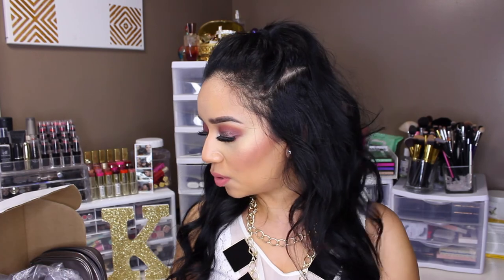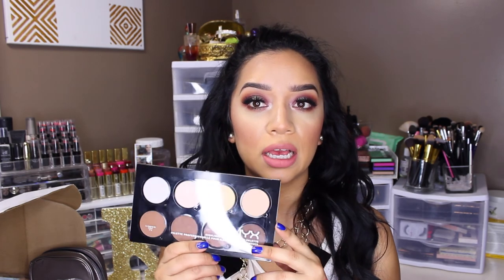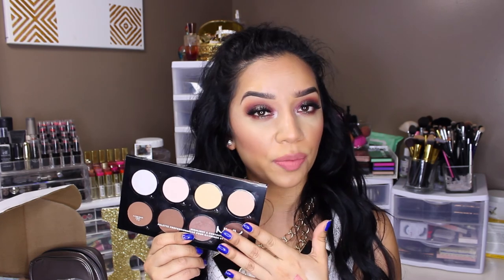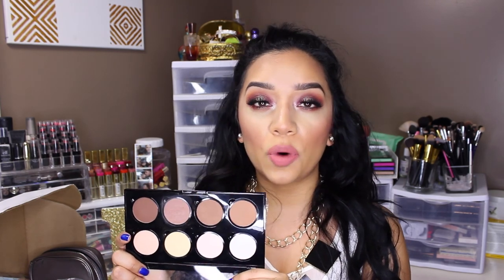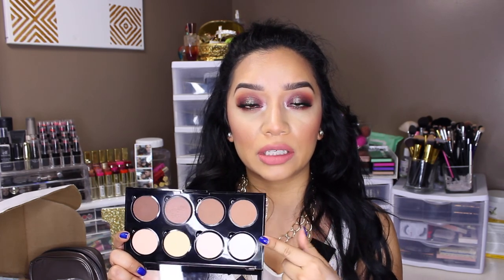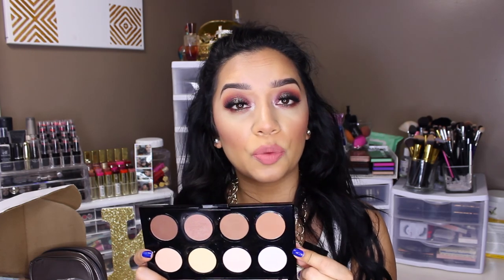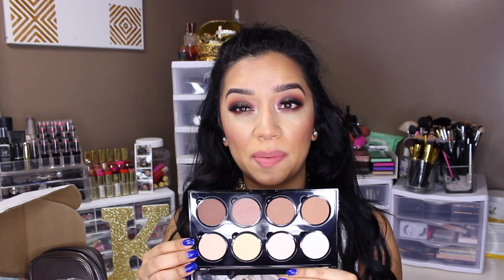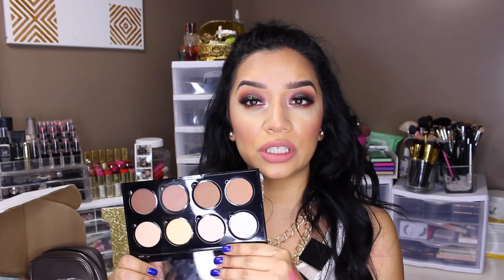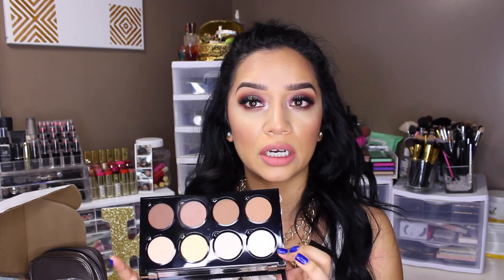The first NYX thing I want to talk about is the NYX Highlight and Contour Pro Palette. This is a big thing right now on YouTube because it's compared to the Anastasia Beverly Hills Contour Palette. You're getting eight shades and it is on the pricier side for drugstore at about $25. One of my best friends is an esthetician and she gave me the hookup — I actually got it cheaper because she's considered a pro. A lot of people say it's good, a lot say it's bad, so I just wanted to give my personal opinion. If you'd like to see a full review comparing it to the Anastasia Contour Palette, let me know and I will do that for you guys.